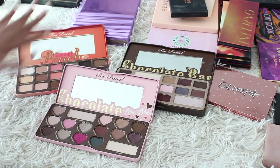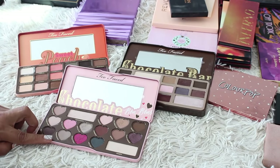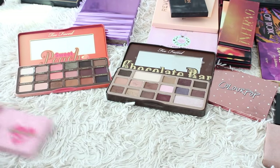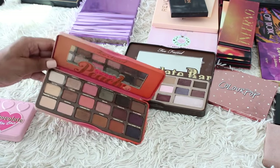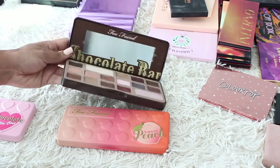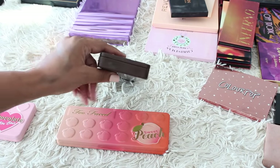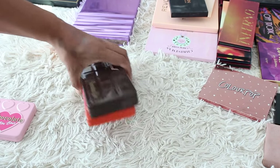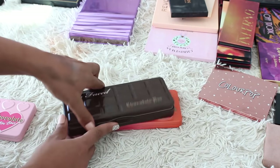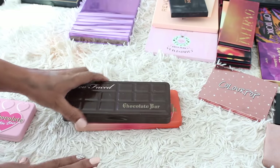Moving back to the Too Faced palettes — some more of their tin packaging. I'm going to get rid of the Chocolate Bon Bon just because I don't ever use it. It's got some nice shades but it's a little too cool for me. Sweet Peach I'm definitely keeping — really really like this palette. And I'm going to keep the Chocolate Bar as well. I bought this and after this version came out they shortly redesigned the original Chocolate Bar to be thinner. This is an oldie but a goodie — definitely going to hold on to it.